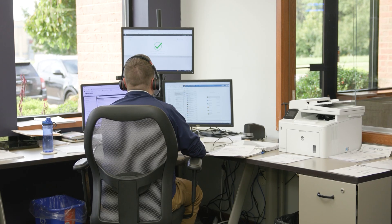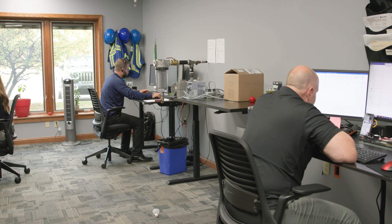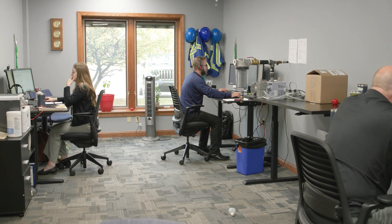At Becker, our commitment extends beyond product excellence to encompass industry-leading customer service. Our responsive and knowledgeable team addresses inquiries promptly, minimizing downtime, and facilitating smooth equipment operation.